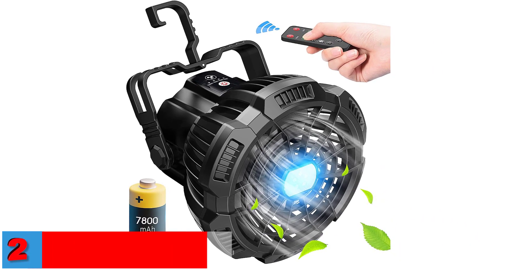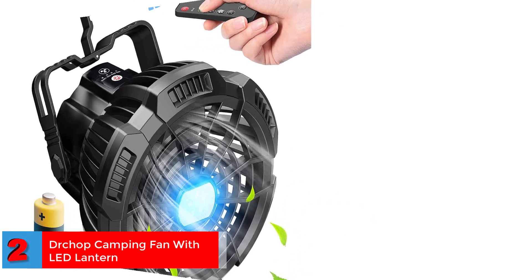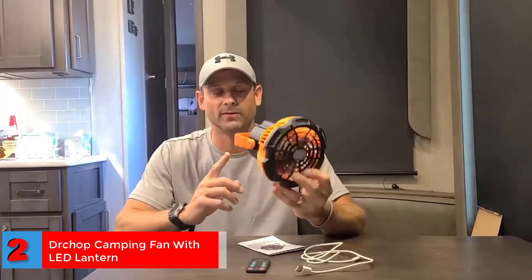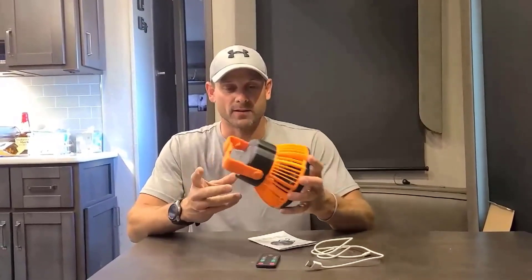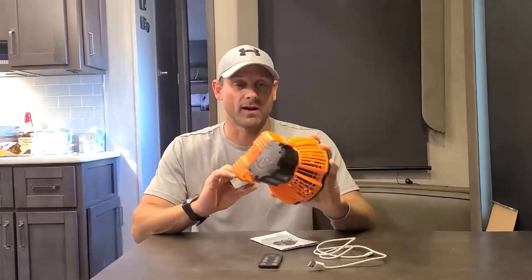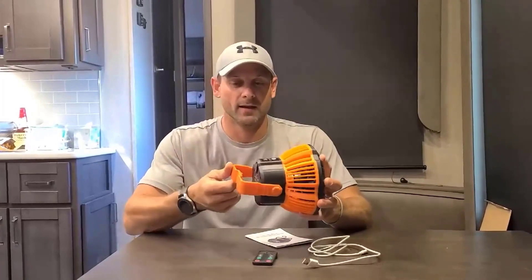Number 2. Best With Timer — Durchop Camping Fan with LED Lantern. This rechargeable camping fan comes with the unique feature of a timer to ensure you enjoy undisturbed sleep when camping. Its flexible hook mechanism allows you to hang it inside a tent and use it like a ceiling fan. Moreover, its 7,800 mAh rechargeable battery lasts 8 to 25 hours based on the speed settings.